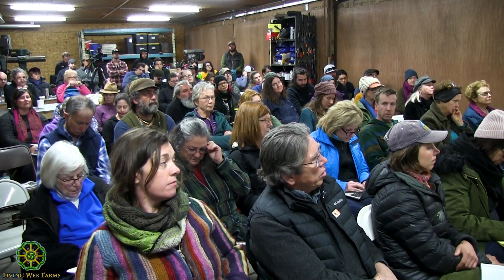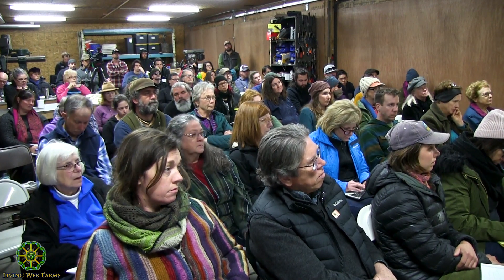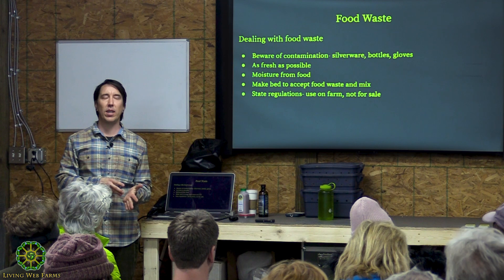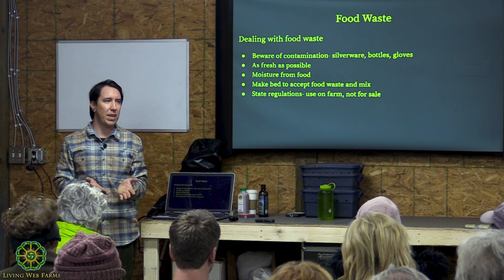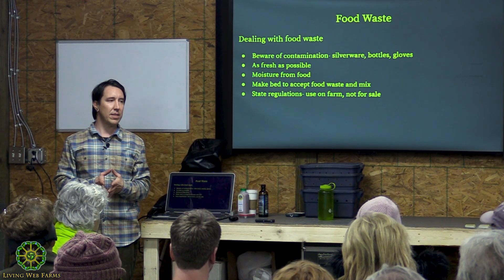A lot of people talk about not doing dairy or meat in compost. For home composters, most people don't like using them because they'll attract rats, cats, and raccoons. I've done food waste on different scales — with a larger pile I've had possums come in, but with smaller piles I've never had issues with raccoons or cats, even living way out in the country.